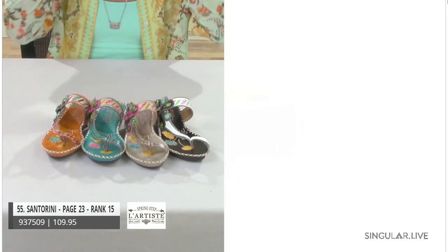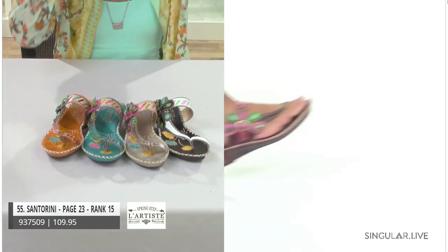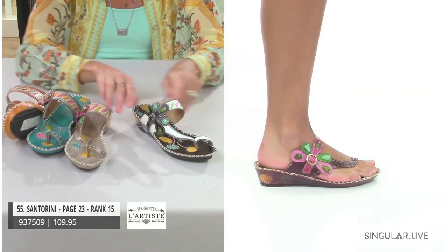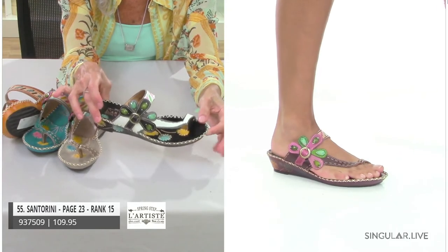Santorini is number 15 in our rankings and has been in the line for a long time, as we talked about earlier. She's really, really fun — stitched construction with the upper stitched to the outsole.